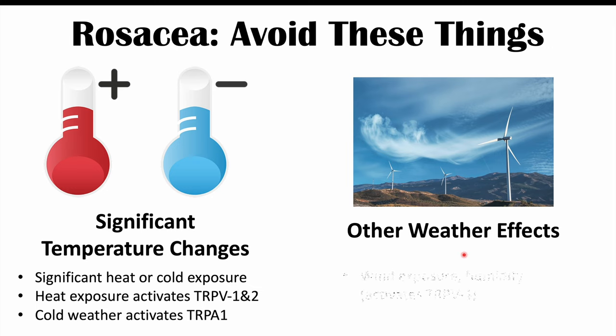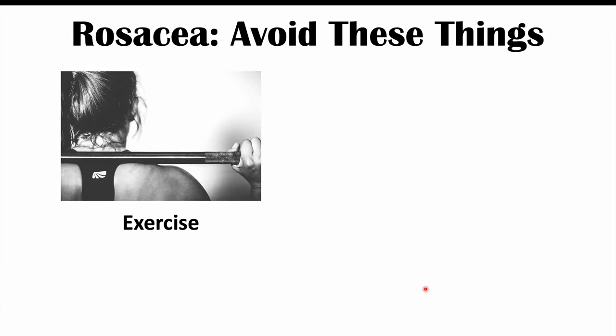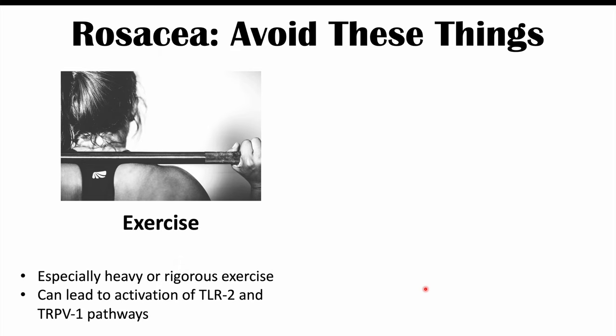Other weather effects can also lead to exacerbation of rosacea symptoms, including wind exposure — which can activate some of those receptors — and humidity, which activates TRPV4. Exercise can also be another trigger, especially heavy or rigorous exercise, which can lead to activation of TLR2 and TRPV1 pathways.